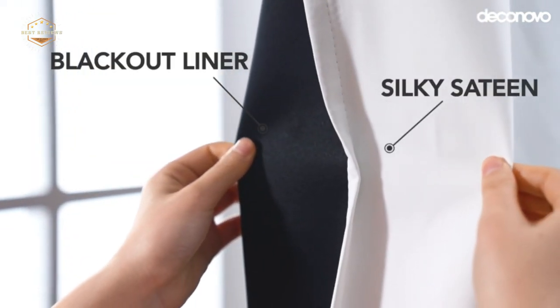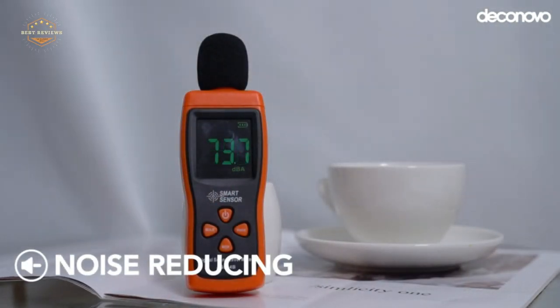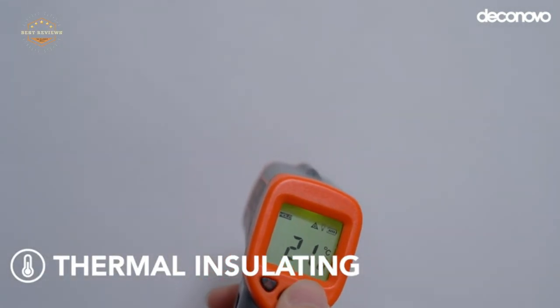Hope you found this video helpful in finding the best kitchen curtains. If you found this helpful, please give a like. Comment your valuable opinion and tell us which one is perfect for you. Subscribe to our channel to get the latest updates on different product reviews.